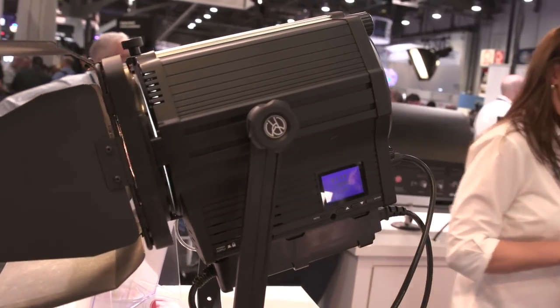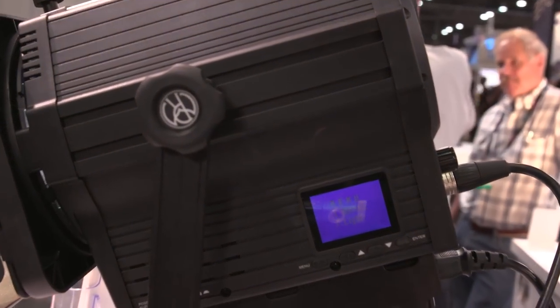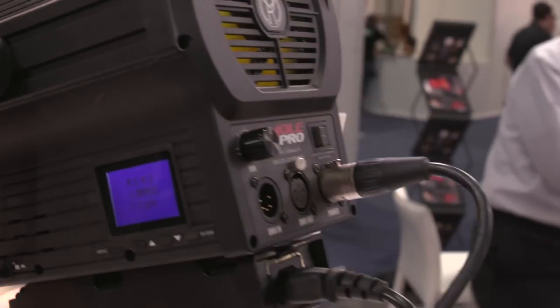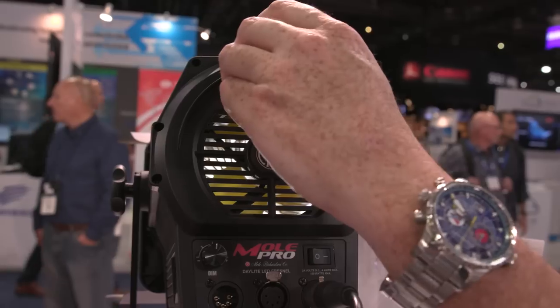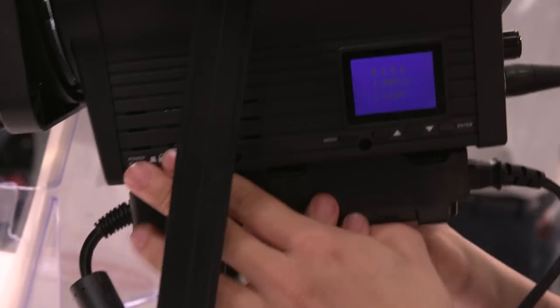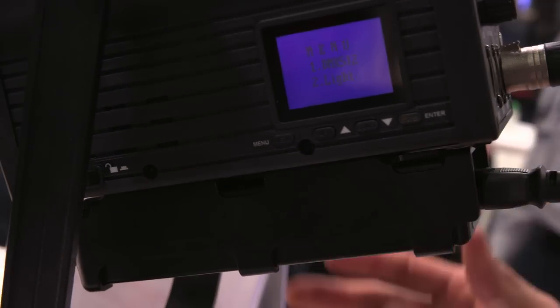I'd like to introduce our new brand — it's called Mole Pro. Mole Pro is what we call an affordable quality lighting solution, a more economical light for people that are budget conscious. This is basically the equivalent of an 800 watt light, and it only draws 100 watts. It comes with everything you need to get started: barn doors, DMX cable, and power cable — it comes all as a kit. It's got a very good spot-to-flood ratio, going from 10 degrees to 65 degrees. It has a detachable power supply, and the street price through B&H would be about $800. It will also operate off battery.